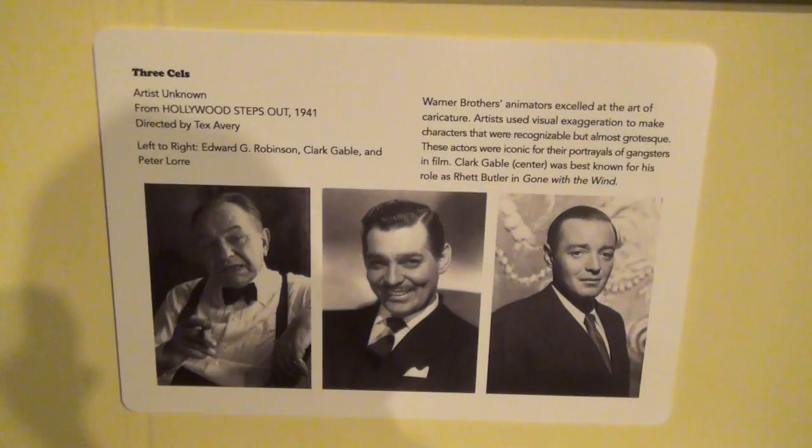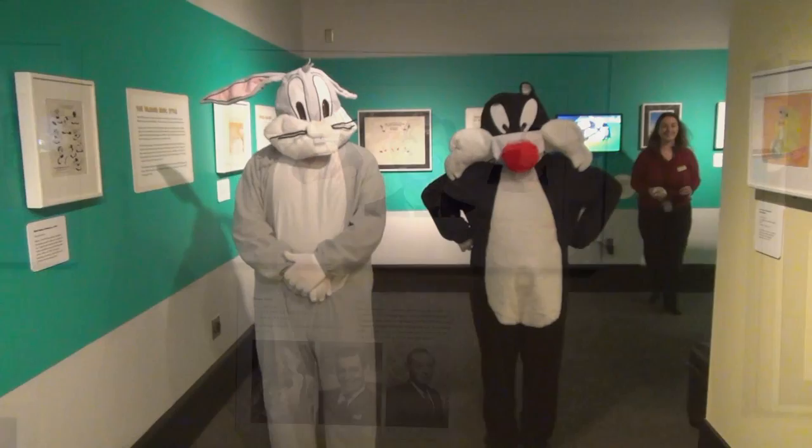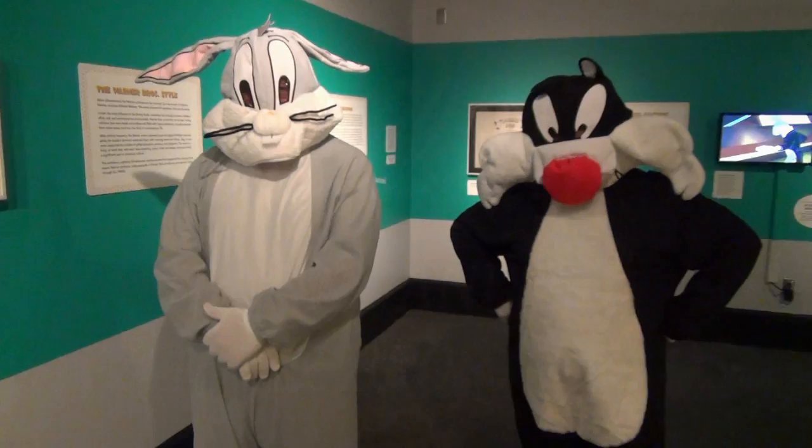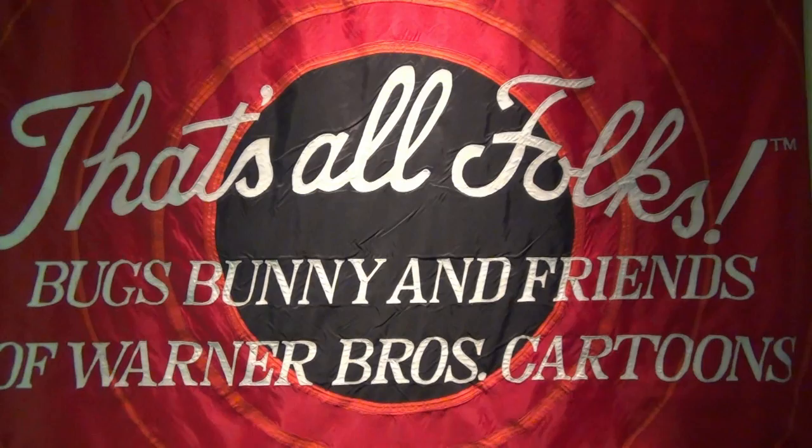Will the characters be making an appearance? We do have some characters making an appearance — we have Sylvester, we have Tweety, and we have Bugs wandering in and out. They will be seen occasionally at some of the events, not if people are coming on a regular basis. Just to kind of generate interest and get the kids going.